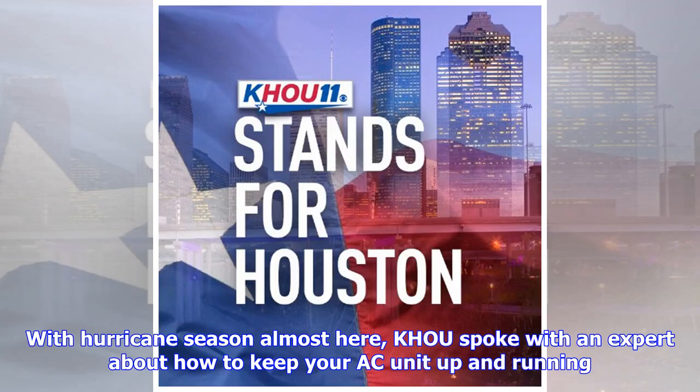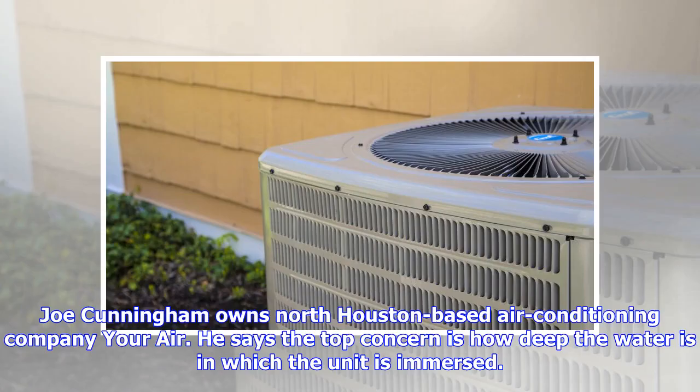With hurricane season almost here, Coe spoke with an expert about how to keep your AC unit up and running. Joe Cunningham owns North Houston-based air conditioning company Your Air. He says the top concern is how deep the water is in which the unit is immersed.